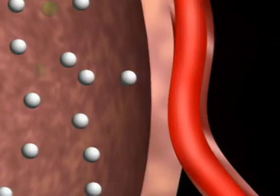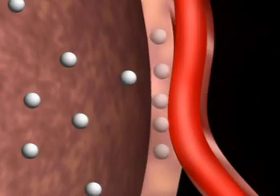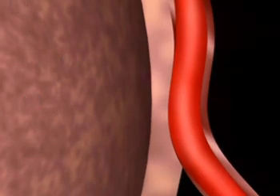When we breathe in, there's more oxygen in the alveolus than in the blood vessels. This is called diffusion — gases always move from areas of high concentration to low concentration. Oxygen molecules dissolve across the thin membrane of the alveolus into the blood vessels. This oxygenated blood returns to the heart and is pumped around the body to the tissues that need it.